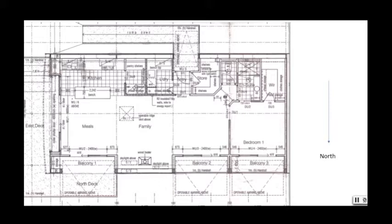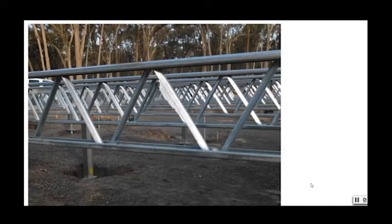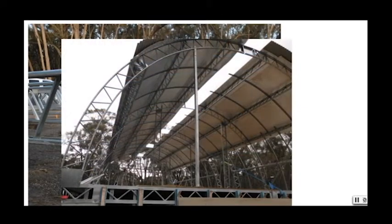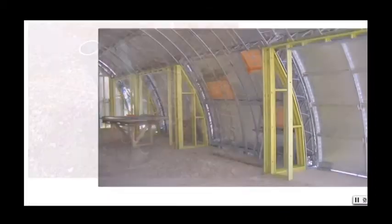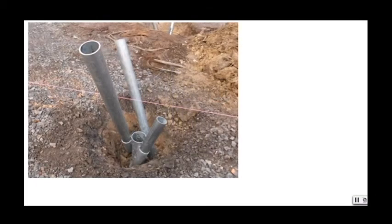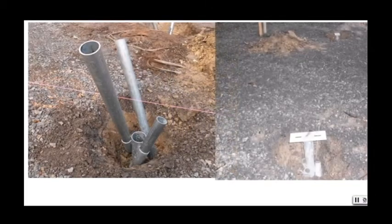On the east there's also a roller door like on a garage which can be lowered to give added fire and storm protection as well as security. The house is all steel construction, which is a sustainable method, and that includes the foundations which are known as mega anchors. This means we were able to have the minimum amount of soil disturbance for our foundations.